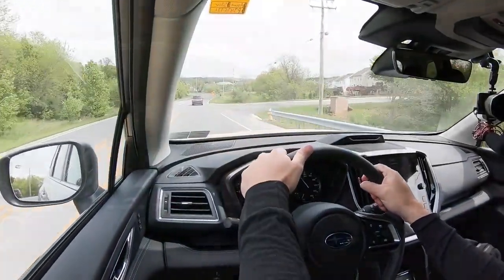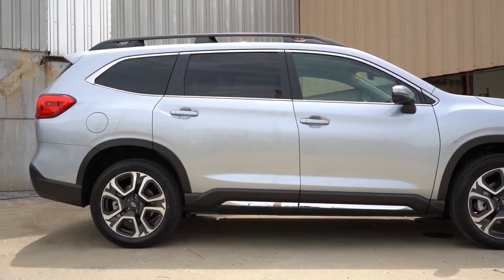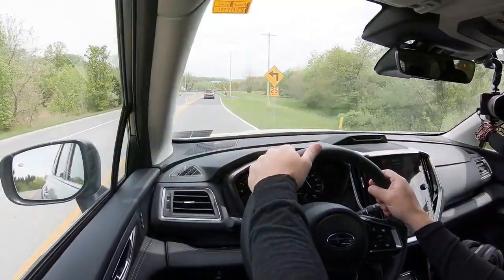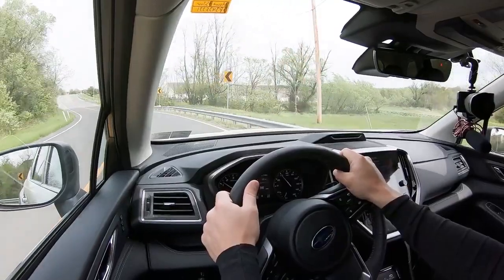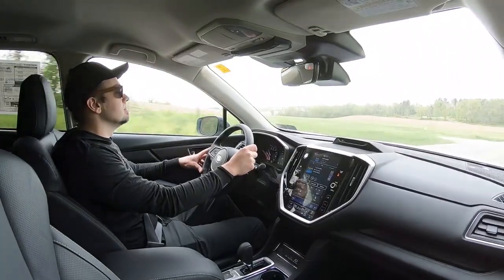Touching on suspension and handling: up front you get a MacPherson strut front suspension, and in the back an independent double wishbone rear suspension, with front and rear stabilizer bars. Ride quality has been alright in my short test drive. I will say it's not as smooth as the Traverse I just finished driving — you do tend to feel a little more of the road with Subaru. It's probably not something that would bother me personally, but there are smoother rides out there.